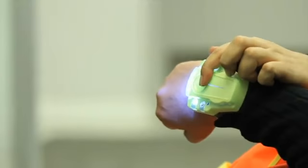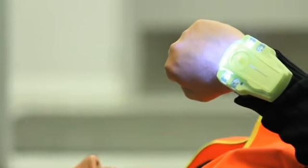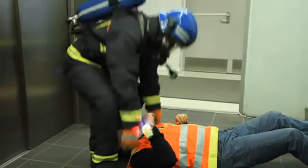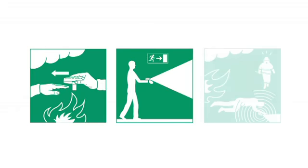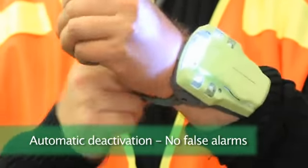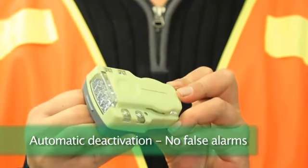Emergency mode can also be activated manually to get attention and help. EvacuAid is not merely the world's first emergency bracelet and the most user-friendly man-down system ever designed — it is more. When taken off, the bracelet is automatically deactivated. This unique and patented mechanism ensures no false alarms.